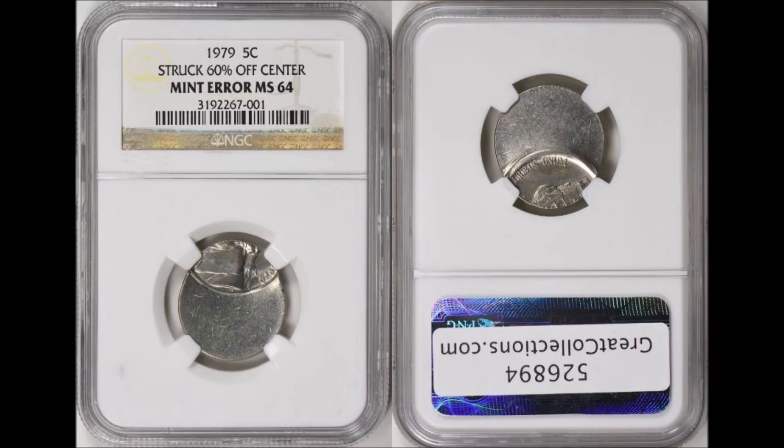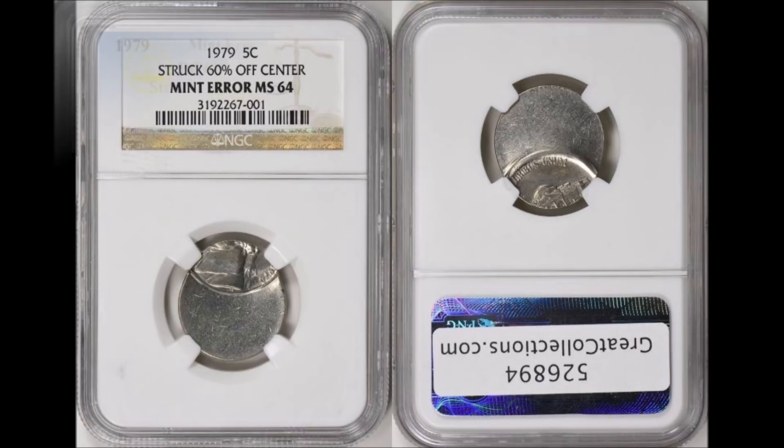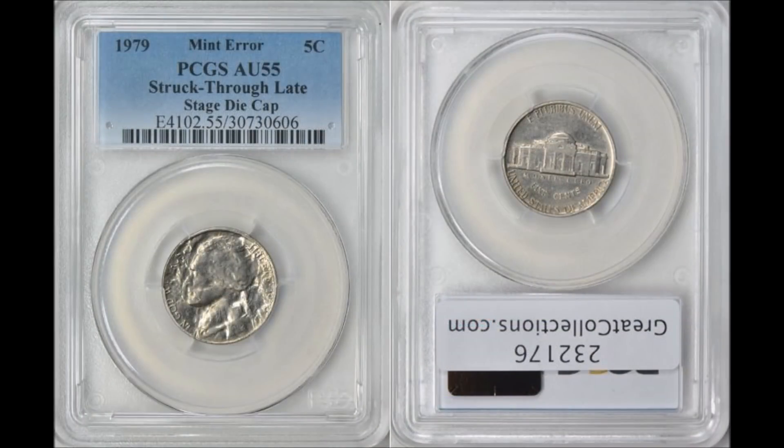The first coin I want to talk about is a 1979-P. This Jefferson Nickel is 60% off-center — struck off center. This one graded NGC Mint State 64 and sold on Great Collections for $46.12, December 17th, 2017. Not one that you would typically find in change just because of the size and oblong look of the coin, but you never know when these will pop up — you might find one in a small collection that someone's willing to give away as part of a group buy.